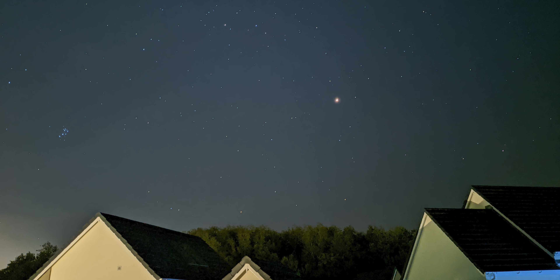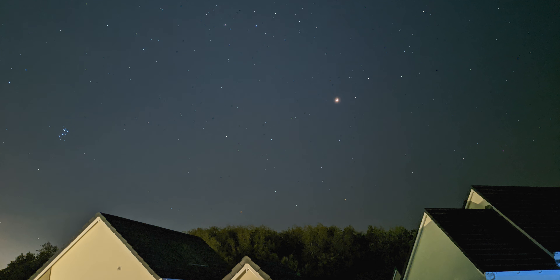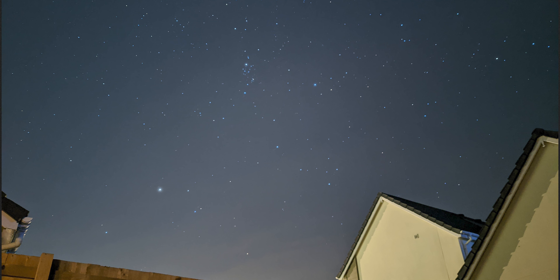On top of that, the Pixel also has the party trick of astrophotography mode and the results are amazing. Seriously, I haven't been able to take photos of the stars this well even with my dedicated camera. You do have to leave it going for about 4 minutes on a tripod but the results are so worth it. It's an amazing feature and I'm surprised Google aren't shouting more about it.